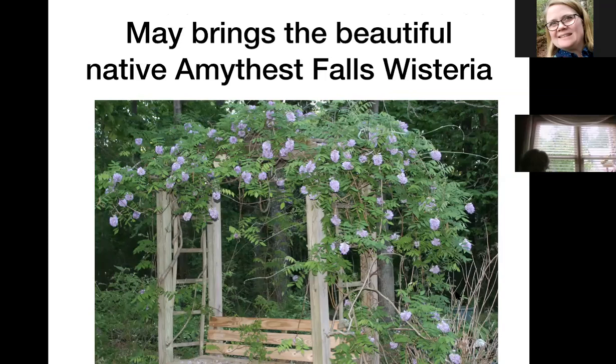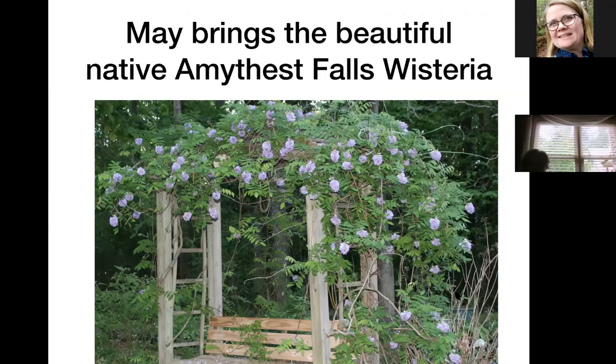I know when you hear the word wisteria you cringe because you think of Japanese or Chinese wisteria. This is our native wisteria called amethyst falls. I've had this one in the ground for about 10 years and last year is the first time I've had suckers I've had to remove. They pop up, I just pull them up and chop the root off — I've kept it under control with very little effort. It's about twice that size now. I didn't get as many blooms this year as in the past and I think I need to do some judicious pruning to get it to bloom better.